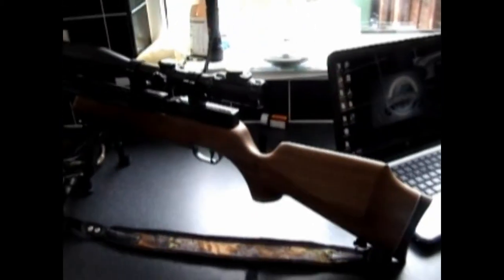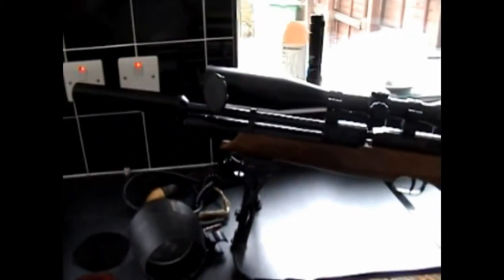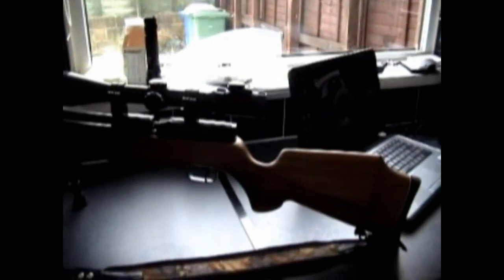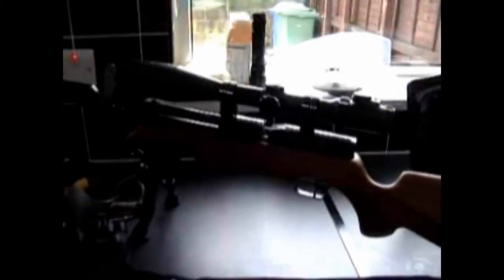So I'll just pan around here — there's my HW-100, it's .177, fitted with an A&M custom Marksman silencer and an A&M custom cylinder. Scope on top is an MTC Mamba. It's fitted with a box-standard sling and bipod. With this rifle I've taken out rabbits up to about 61 yards — that was probably my furthest — so it is a very, very accurate rifle.